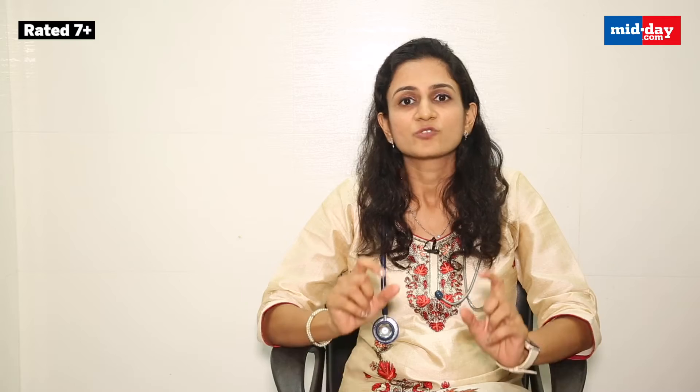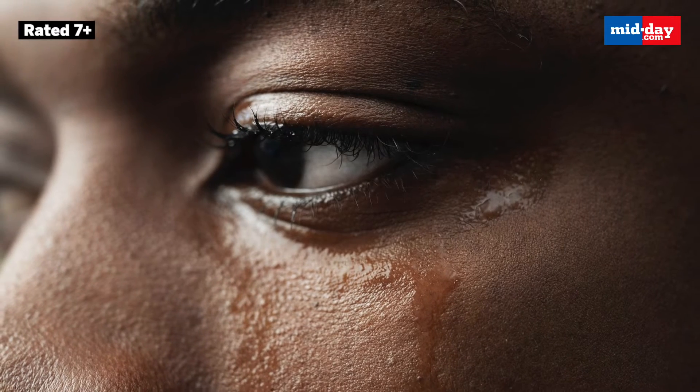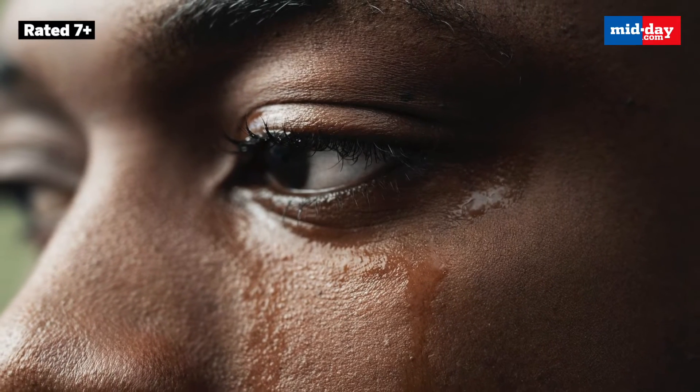Symptoms of conjunctivitis are redness of the eyes, swelling of the eyelids, and watering of the eyes. This watery discharge is the main culprit in spreading the infection.